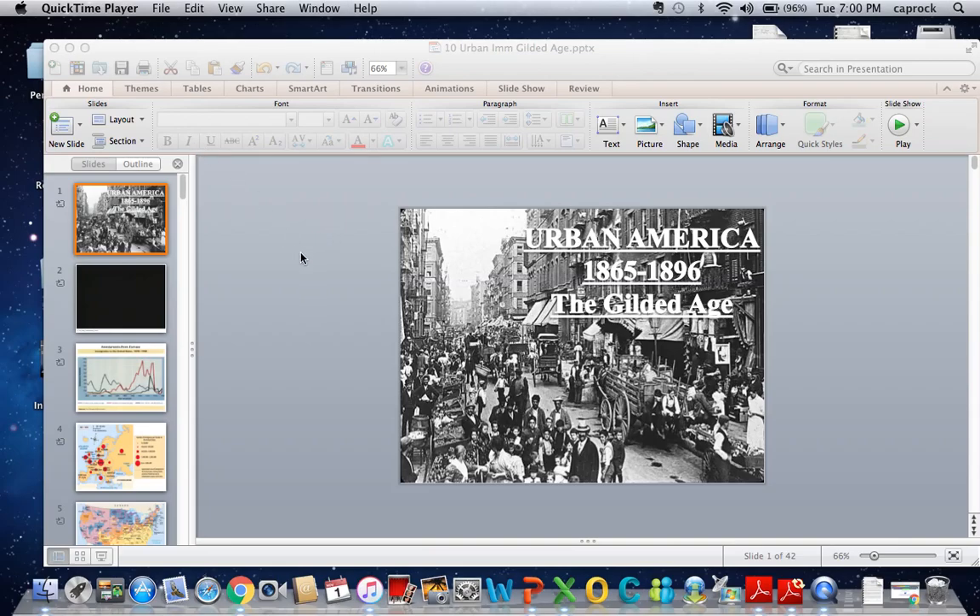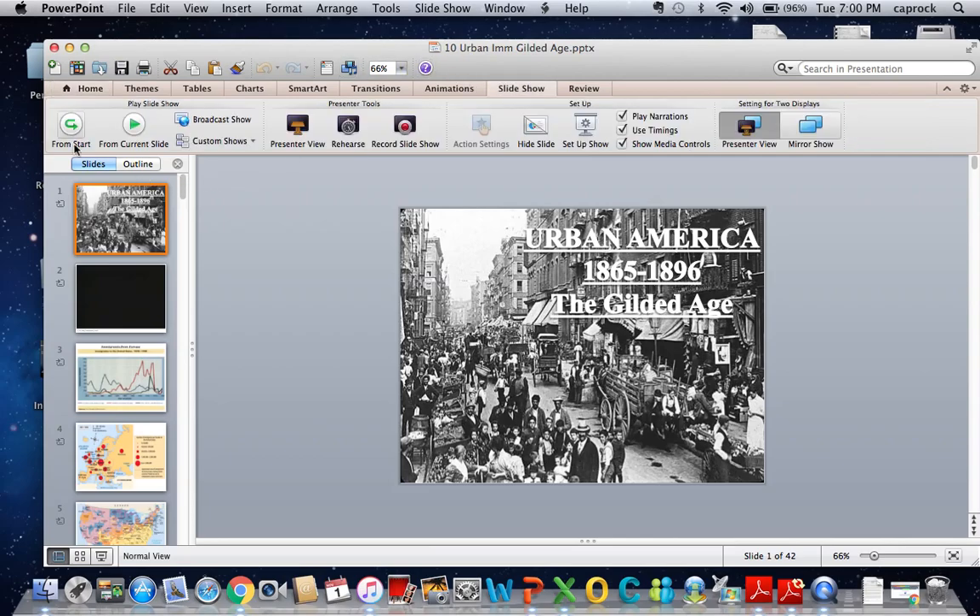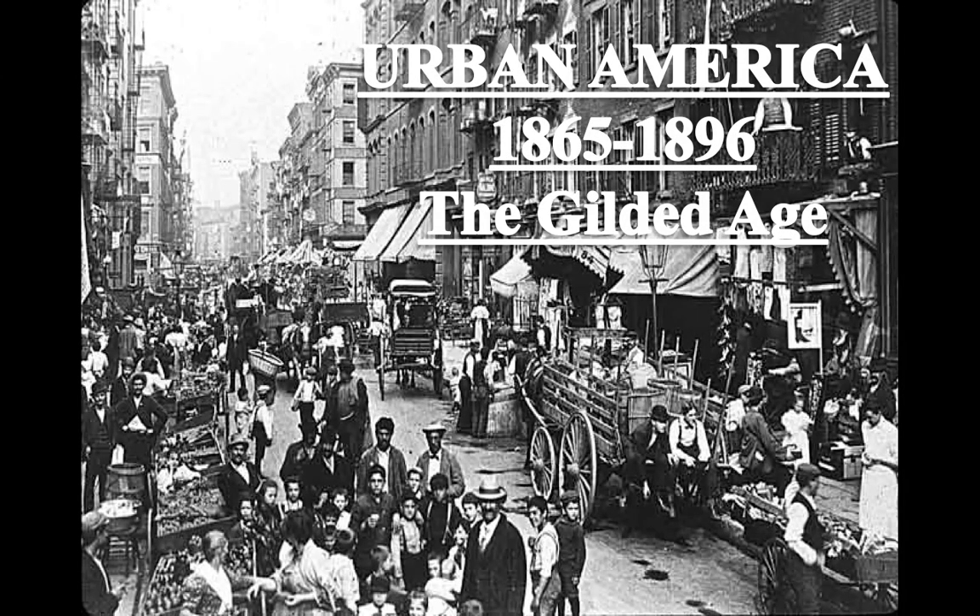Let's go ahead and finish these notes out. This is a two-part packet, so you're going to get to Unit 10 Urbanization. We're going to start from the very beginning of this unit — two units in one. Urban America. We're going to date this 1865, which is the end of the Civil War, to 1896, and we refer to this time as the Gilded Age.